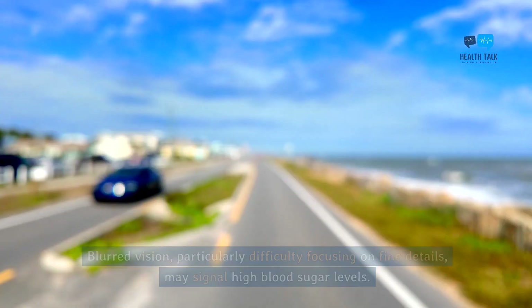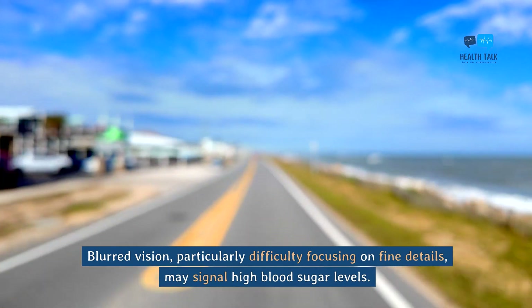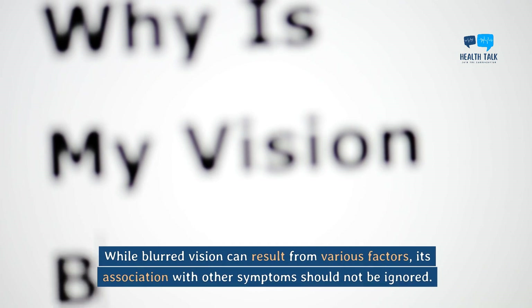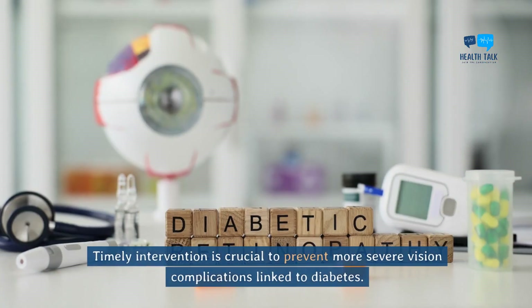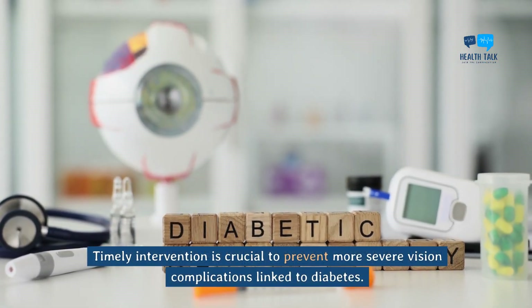Blurred vision. Blurred vision, particularly difficulty focusing on fine details, may signal high blood sugar levels. While blurred vision can result from various factors, its association with other symptoms should not be ignored. Timely intervention is crucial to prevent more severe vision complications linked to diabetes.